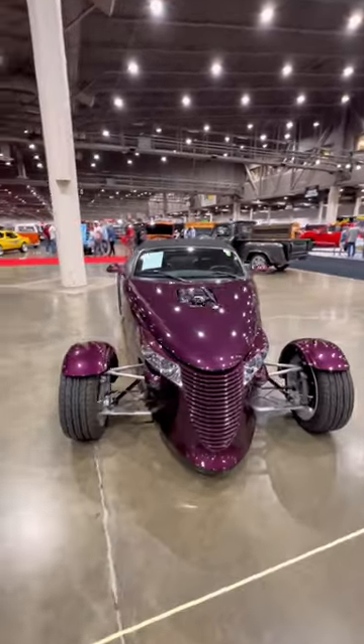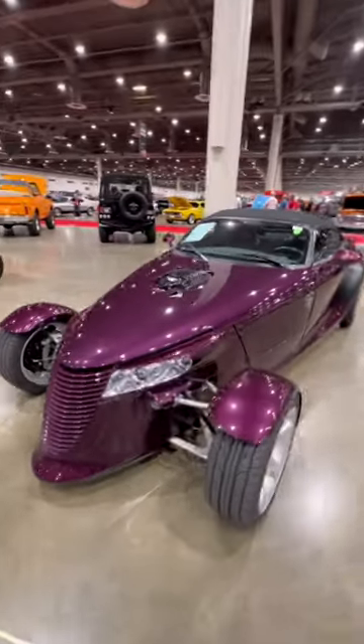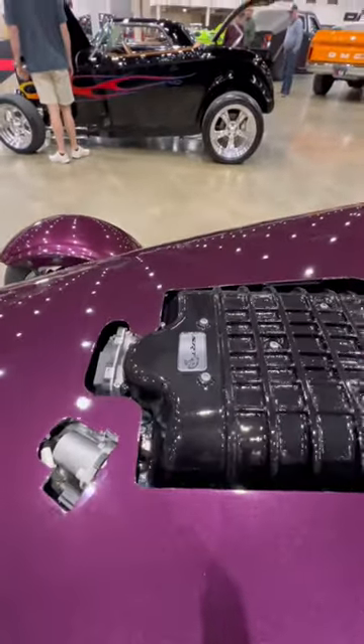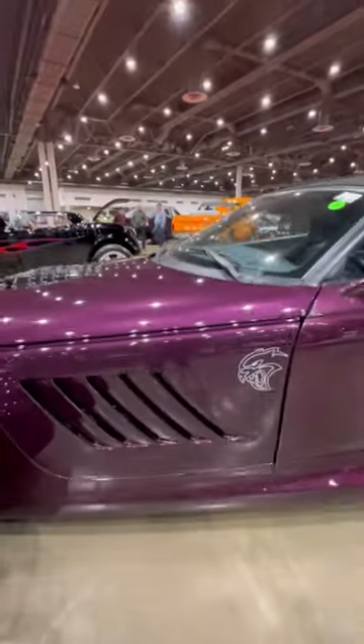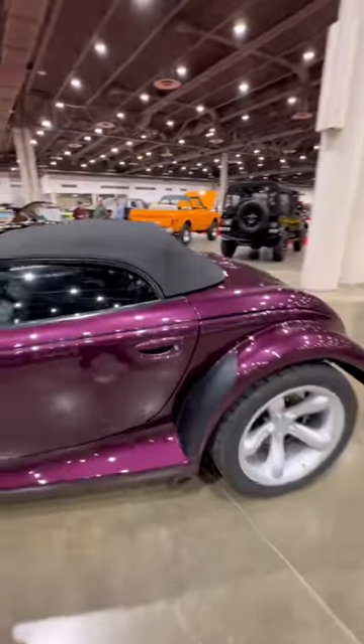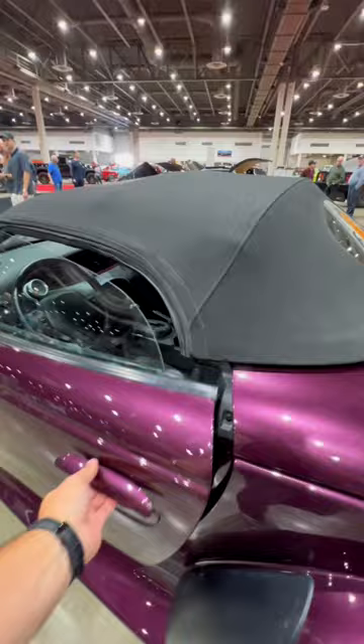This is a 1999 Plymouth Prowler which has been engine swapped. Long gone is that wimpy 3.5 liter V6, and in its place a crate Hellcat motor producing 707 horsepower. You can see that they actually had to cut a hole in the hood to make sure the supercharger had some room to pop out a bit.